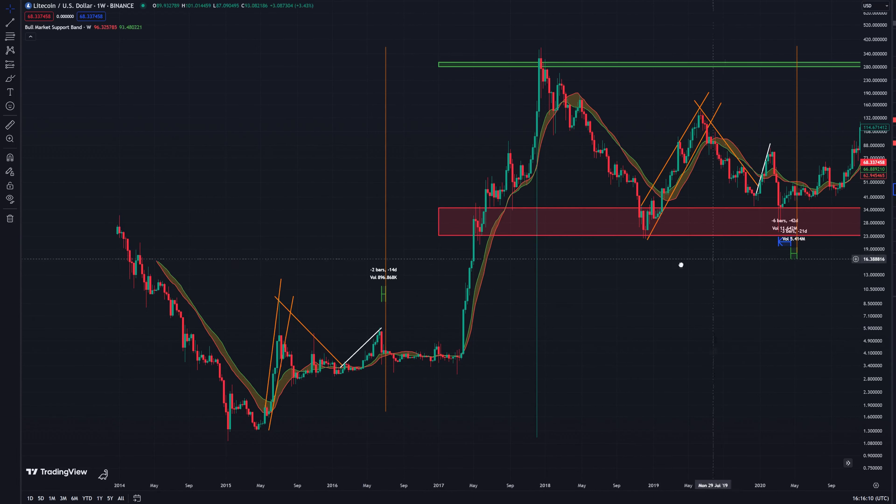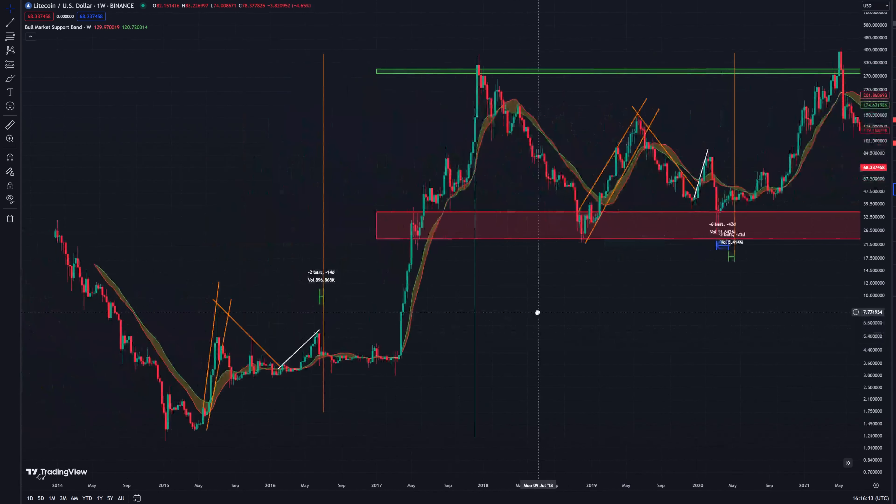What that basically equates to is we have a sort of a smaller rally up — much smaller in terms of our usual bull runs like we've seen in 2013, 2017, and 2021 — and then a pullback down to similar levels, followed by another rally, and then another sell-off come the halving.